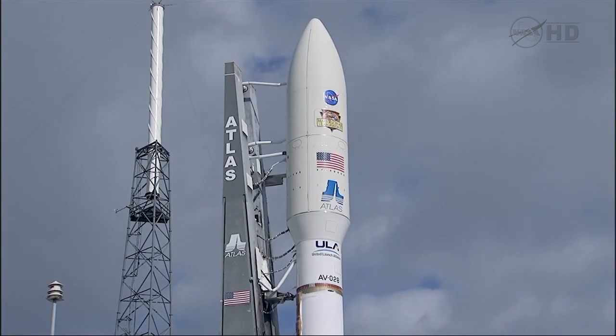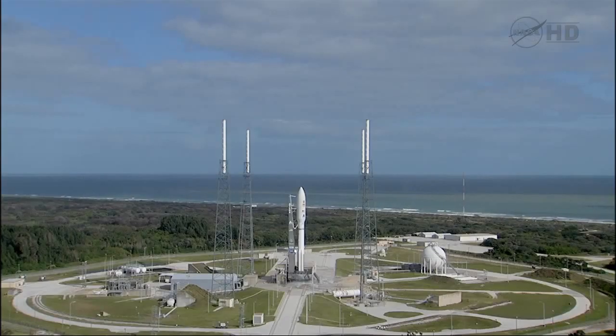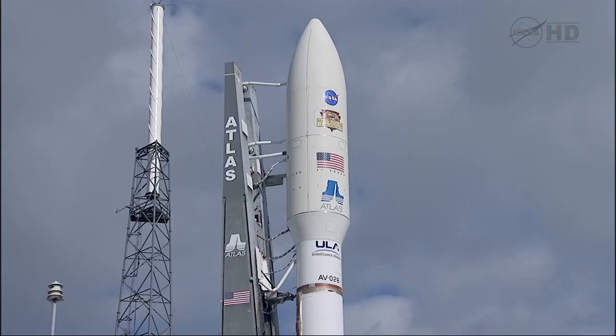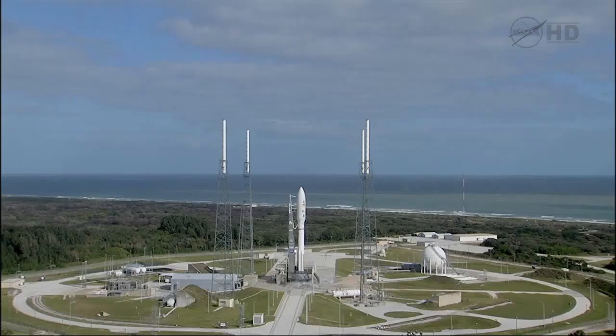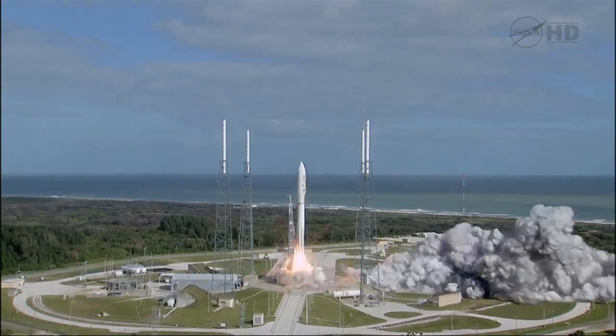T-minus 30 seconds and counting. CC is go for launch. Roger, status check — go Atlas, go Centaur. T-minus 15 seconds. T-minus 10, 9, 8, 7, 6, 5, 4, 3, 2, 1 — main engine start, zero.